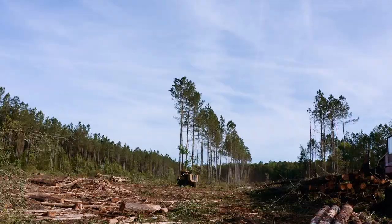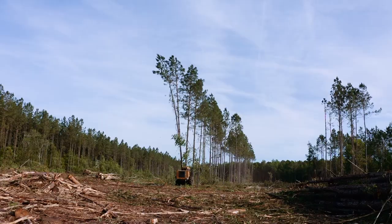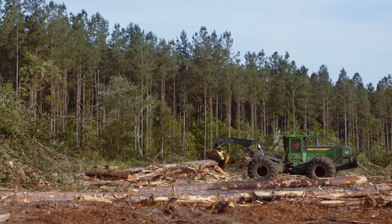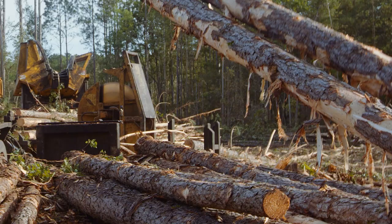These trees were planted just like you would plant any other crop, whether it's corn or wheat or whatever — to grow and harvest. Today we're harvesting that crop. Whereas you would harvest wheat or corn within that calendar year after one growing season, it takes many growing seasons to produce the wood that we have here today. But now we're harvesting that and taking the logs to the mill.